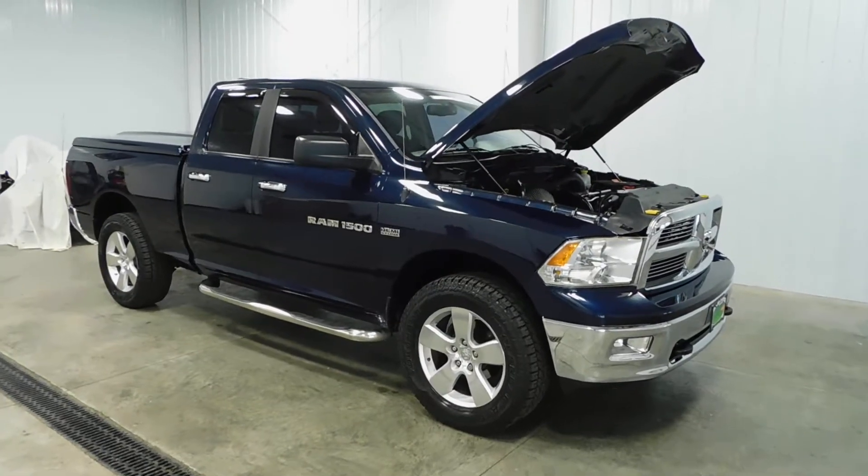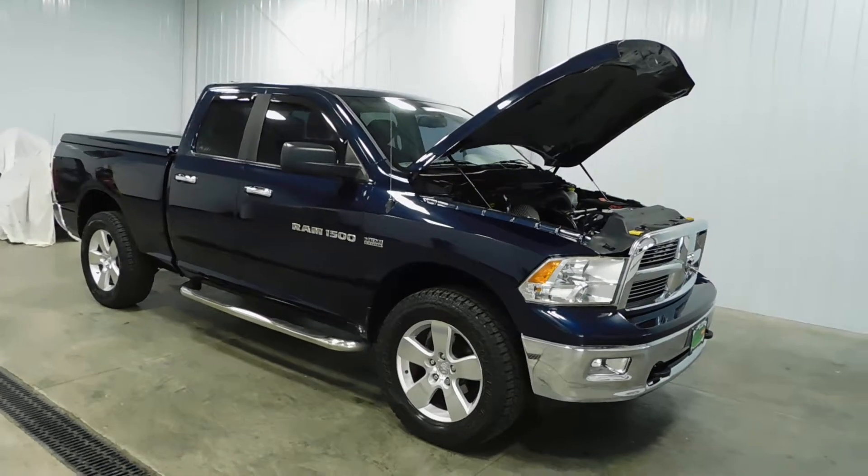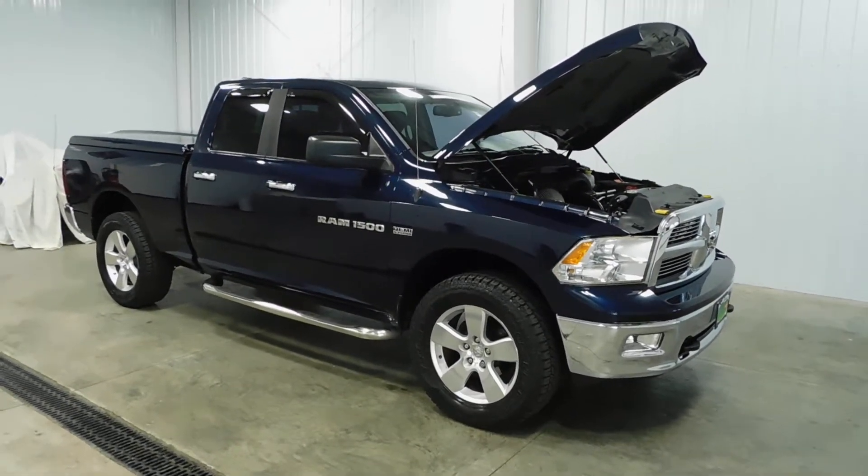What's going on everyone? Cody again from Midtown Auto Center, and today we're looking at our 2012 Ram 1500 Bighorn with only 33,000 original miles.